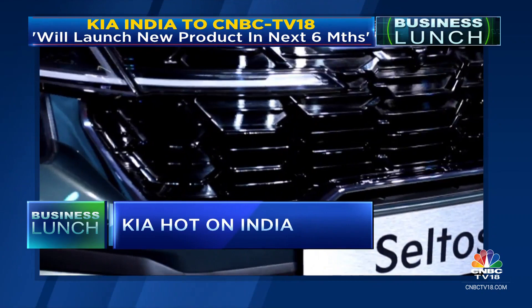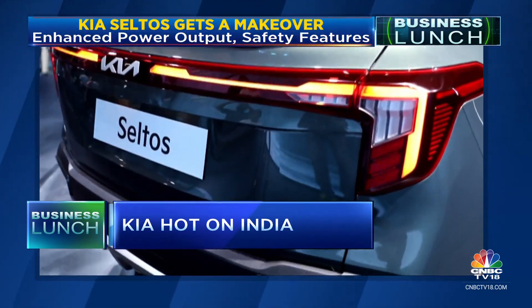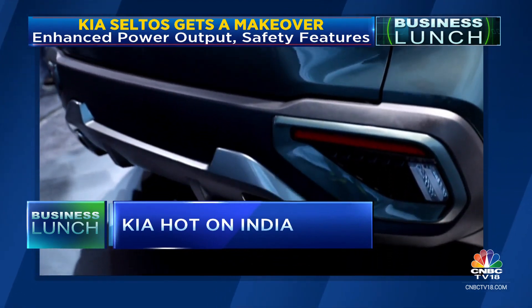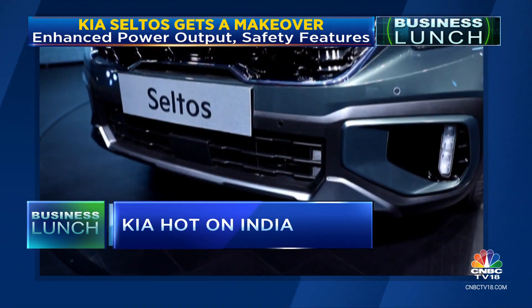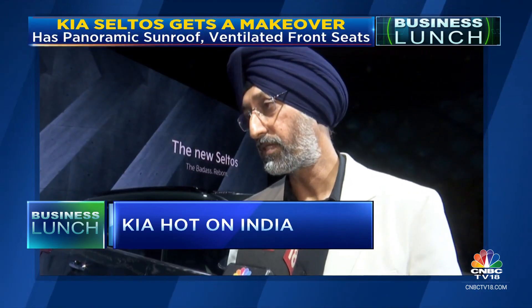While there is still no official announcement on pricing, the company is confident that hurdles to sales like high interest rates can be overcome. Kia India is clear that the Seltos alone will not be carrying the load, with the company looking at a 10% market share.